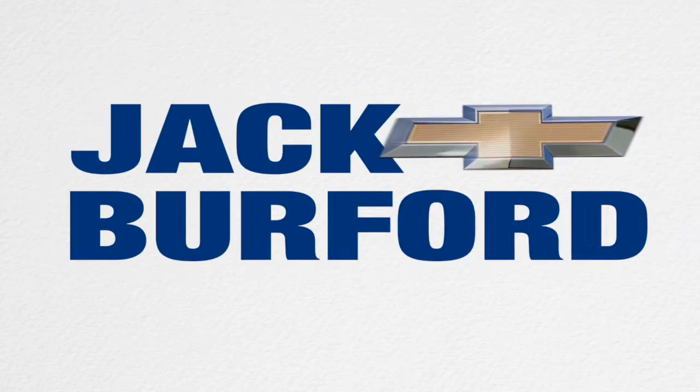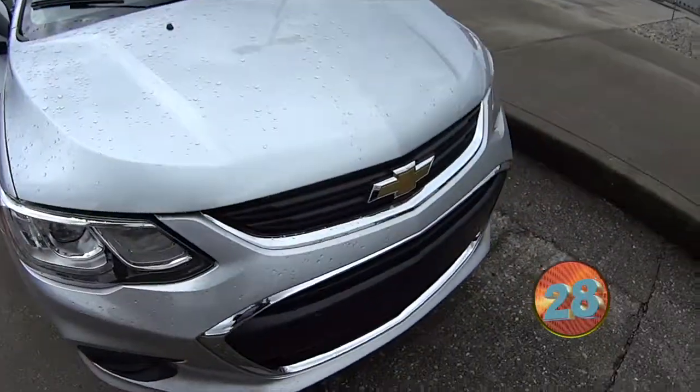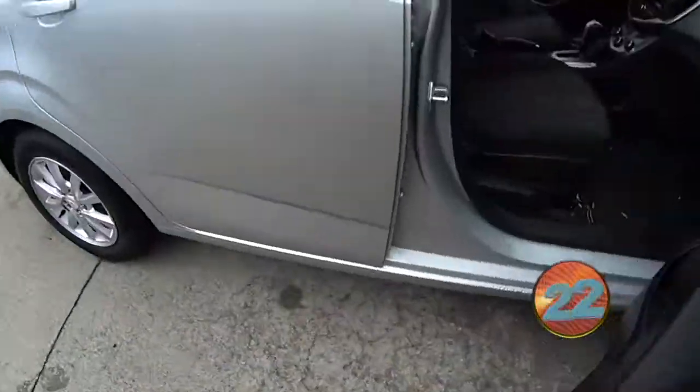Welcome to the Jack Burford Chevy 30-second walk around. Hey guys, my name's Caleb here at Jack Burford Chevrolet. I'm here showing you a 2018 Sonic LT. It's a nice vehicle we have on the lot and it's one of the specials of the week.